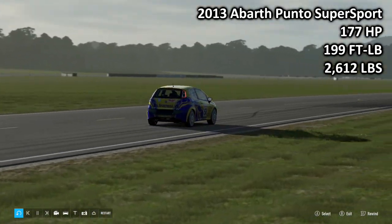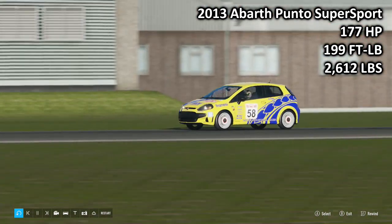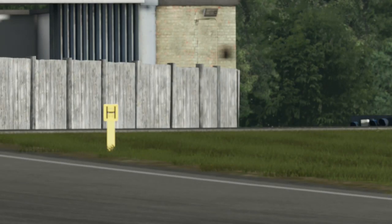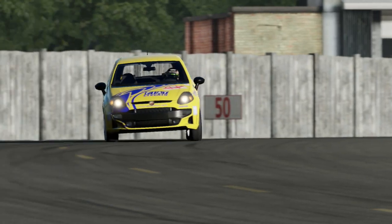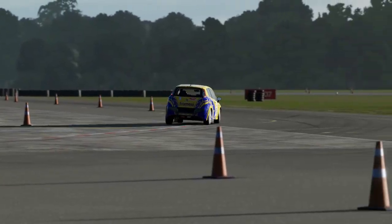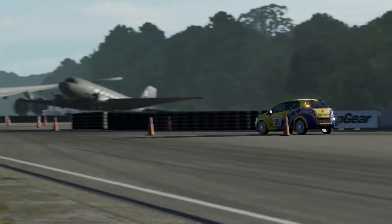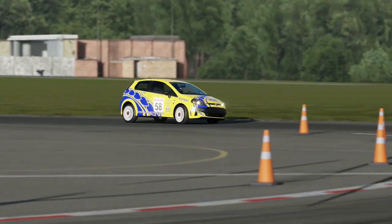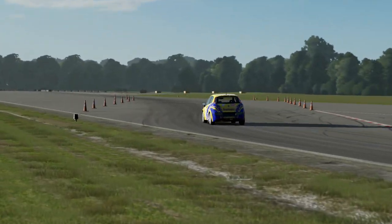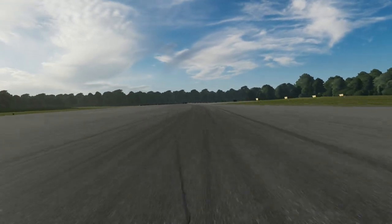Next up, we have the 2013 Abarth Punto Supersport — 167 horsepower, 199 foot-pound torque, 2,612 pounds of weight. This is the least powerful and also the lightest car we have today. The Abarth Punto is not an Abarth product often spoken about. Usually everyone goes to the 500s, 595s, 695s, or whatever they're calling them. And even before that, your Abarth 1000TCs — the crazy mental cars that had the hood up on the rear end because they couldn't fit the engine in, which is a fantastically Italian solution.